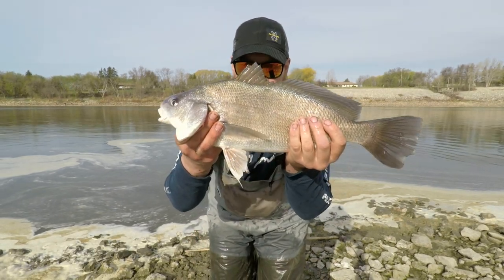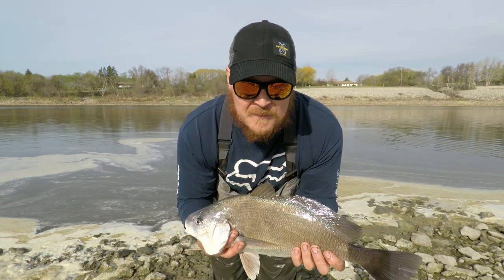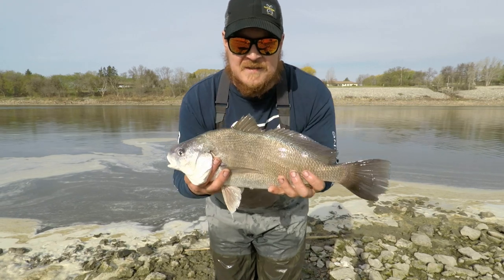There you go guys — first fish of the 2021 open season! Nice little freshwater drum. We're going to get this one back in. I'm going to strap the camera to my chest so you guys can see the action next time.